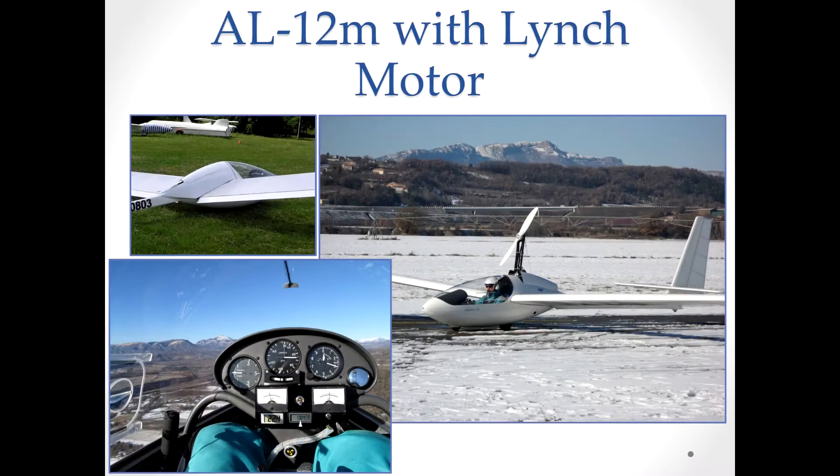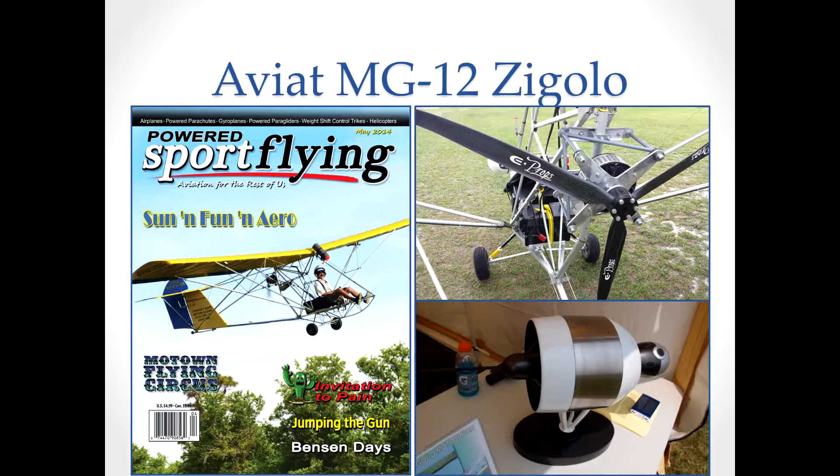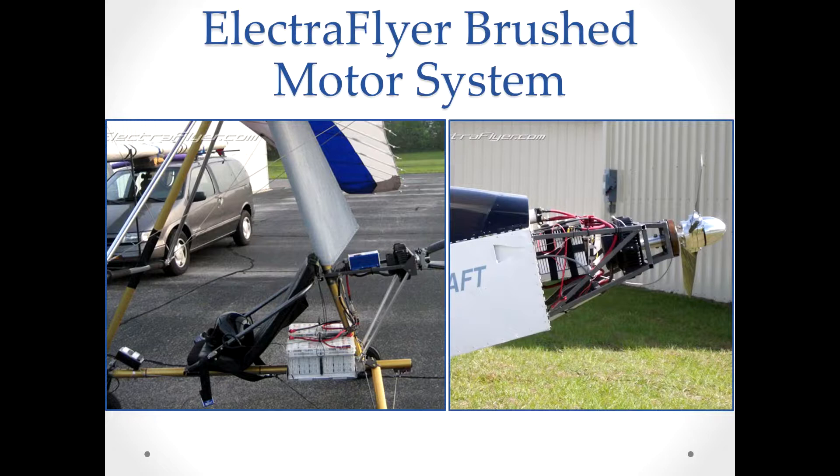The company in France, Electravia, actually flew a motor glider with an Electravia Lynch motor doing well over an hour of flight. The same kind of motor is flown in Chip Irwin's Gigolo — which I found out is not Italian for gigolo but a little bird they have over there. In America, Randall Fishman designed his own brushed motor and put it on his tricycle and his Model C, which he flew for the first time at Oshkosh several years ago. He was the first to demonstrate successful electric flight in America in front of hundreds of thousands of people.